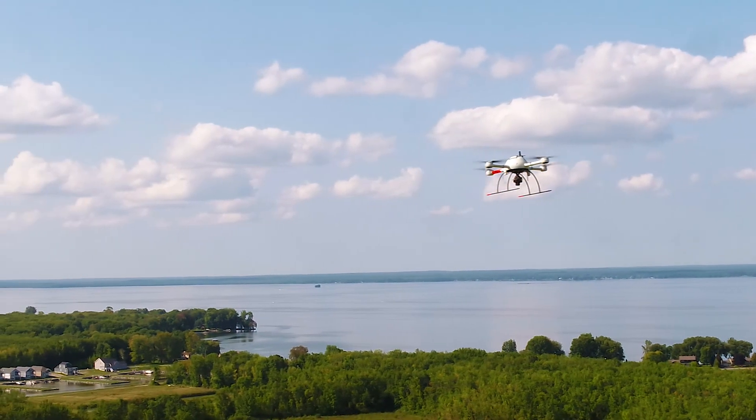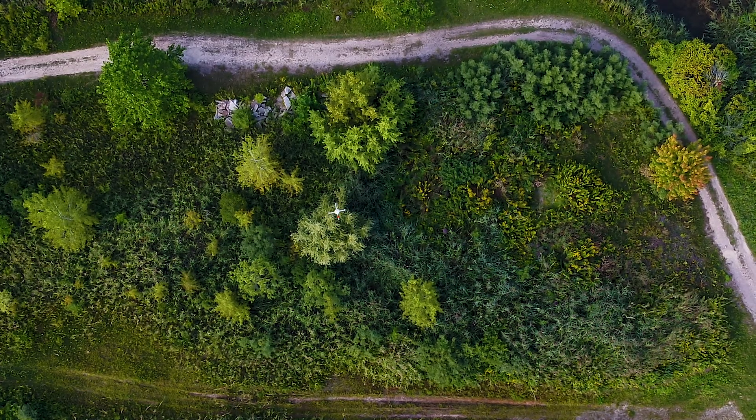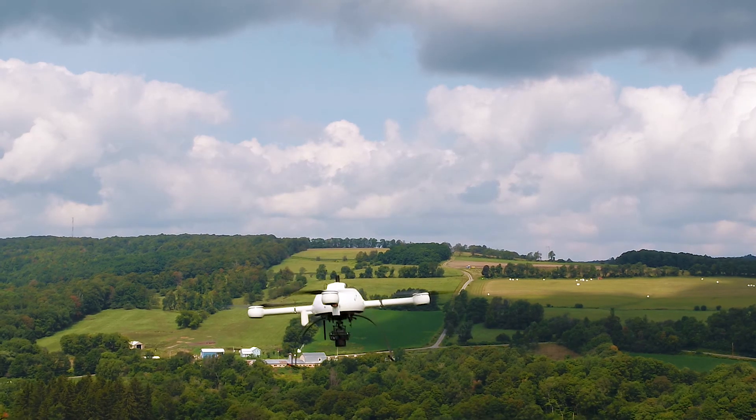Every land surveyor is looking for an alternative to traditional land survey techniques. We are producing mapping products of the same level of accuracy and quality as traditional land survey, and it just happens to be done in one-tenth of the time and possibly one-tenth of the cost.